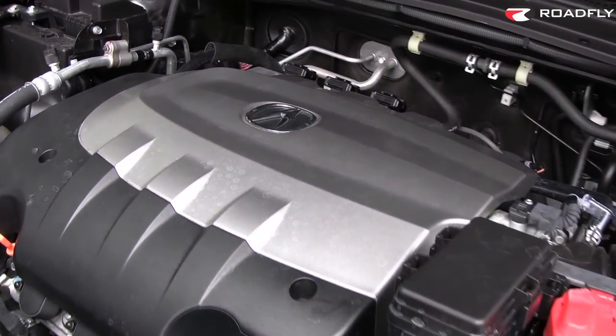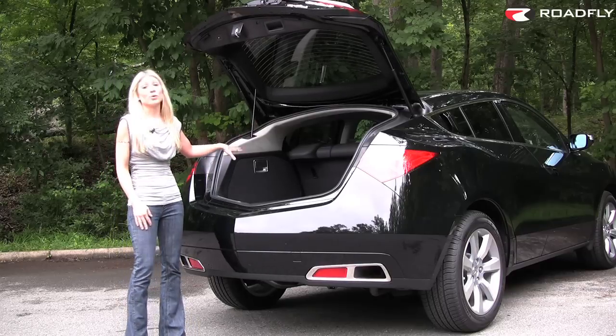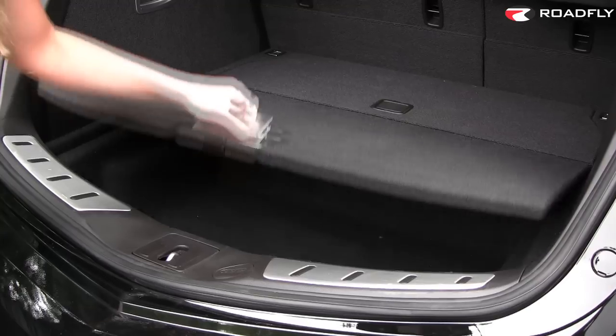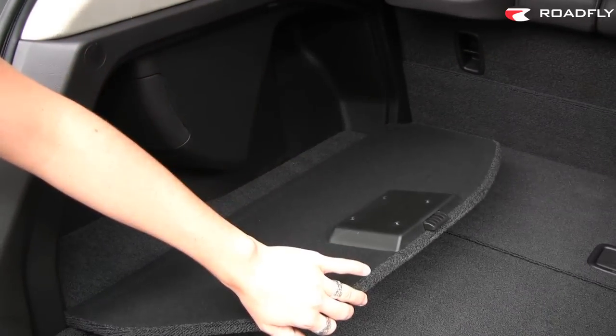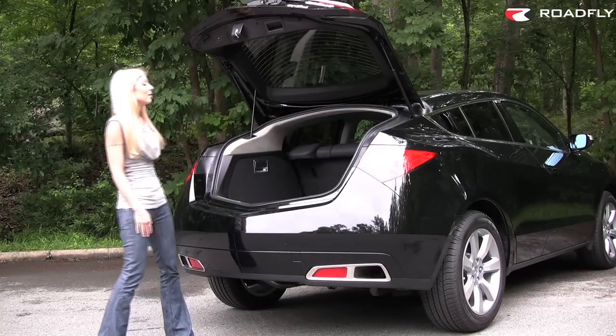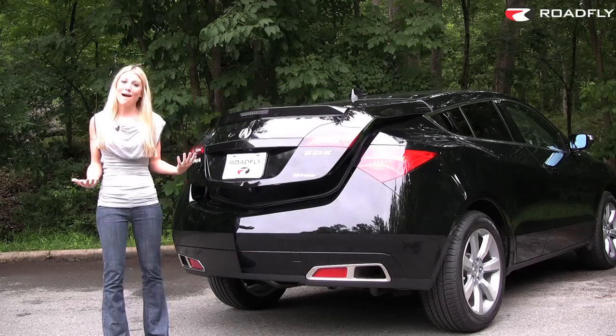As for cargo capacity, you've got just over 26 cubic feet of space, and when you put down the second row of seats, you've got just over 55 cubic feet. There's also a lot of handy storage compartments on the base and on the sides where you can put your valuables, and it has the all-important power-down button, which is really necessary for drivers like me who only weigh 100 pounds.